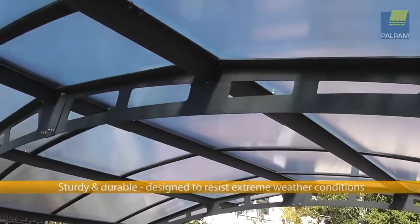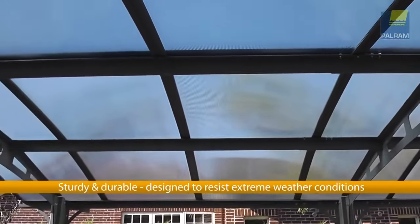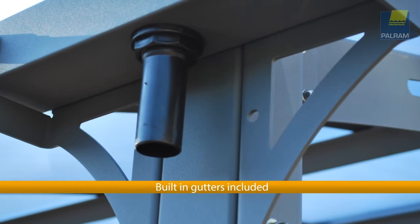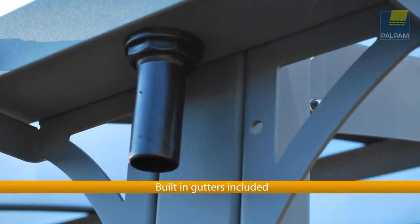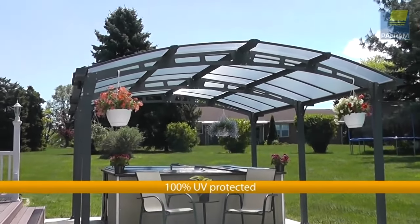The high-impact aluminum frame ensures resistance against rust, fractures and corrosion, while the laser-cut galvanized steel connectors give it a sturdier stance. Foot pads and anchoring are included in the package to help you secure the carport to any solid level surface.